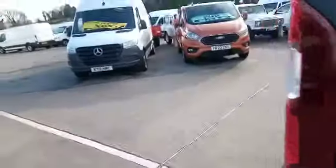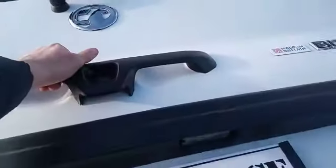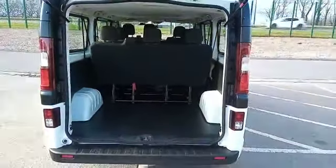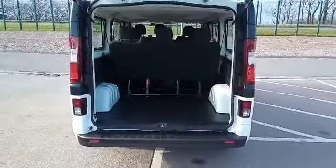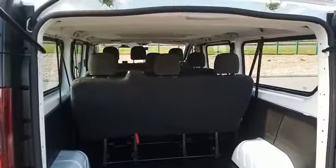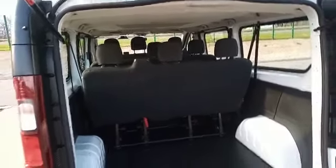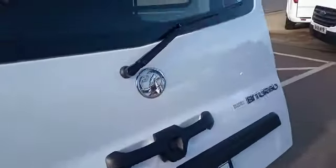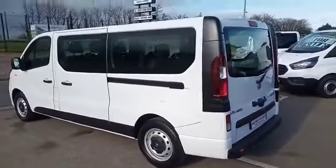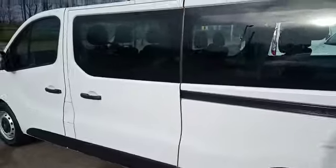Around the back of the vehicle, you have a tailgate. As you can see inside, it's absolutely massive for all the bits and pieces that you may need, as well as carrying nine people. So you can see all around the vehicle — absolutely gorgeous, excellent condition, and lovely miles.